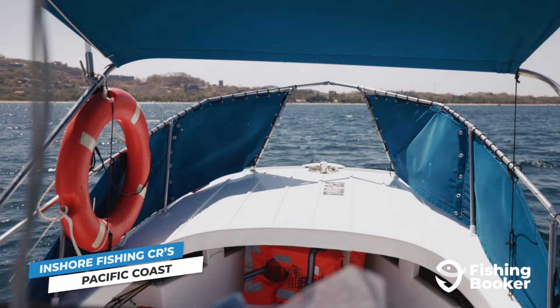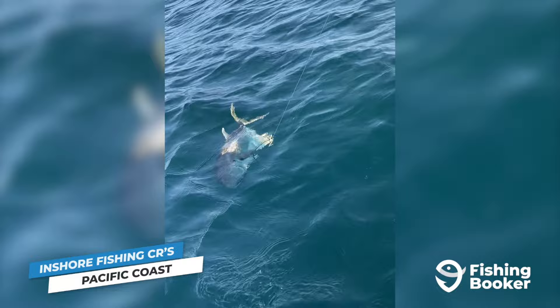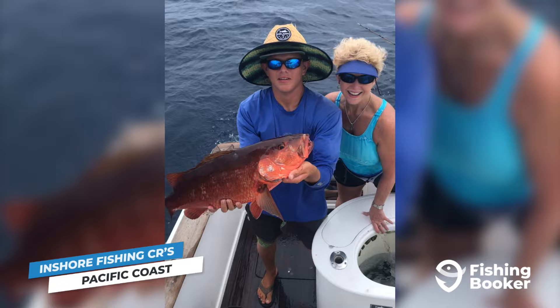The Gulf of Nicoya, Papagayo Gulf, and smaller bays along the coast are also prime locations not only for roosterfish, but also snook, jacks, various types of groupers, as well as the mighty Pacific Cubera Snapper. Speaking of Cubera, they're a bottom fishing staple in Costa Rica, typically found over reefs and hard structure in waters between 60 and 180 feet deep. They're available all year round and are both an exciting and challenging fish to catch.